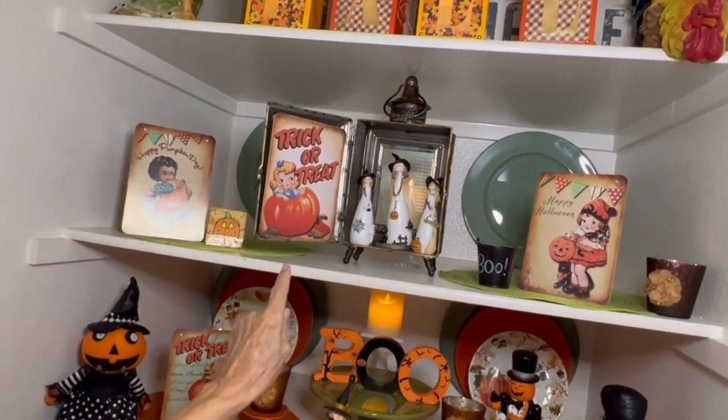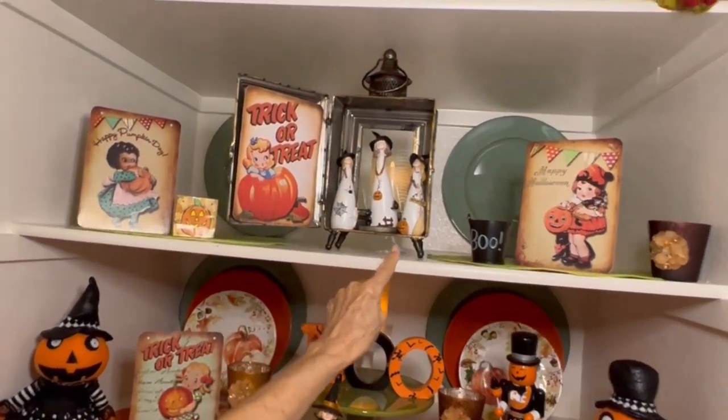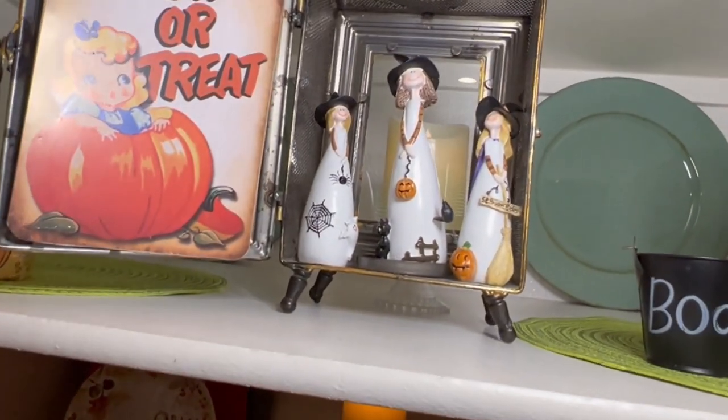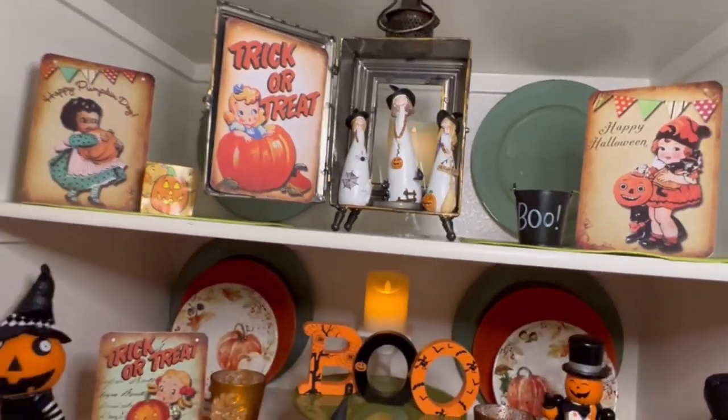And I found the cutest little three witches — not scary witches, but they're just so cute with happy smiles on their faces. Found those at Amazon.